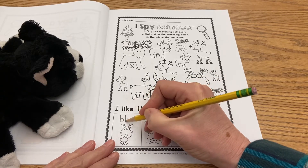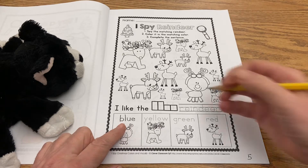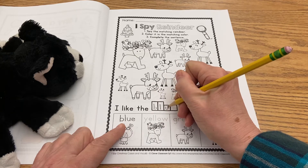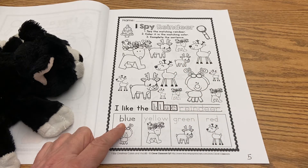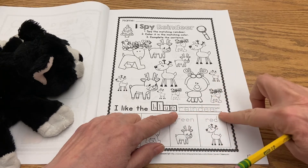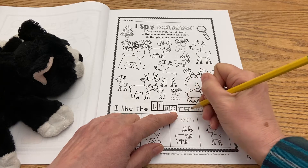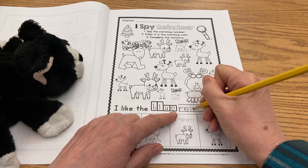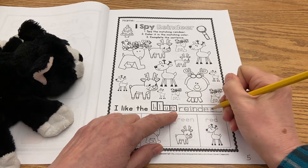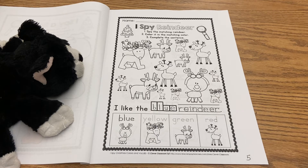You're going to trace the word 'blue' right here — B, L, U, E. Now you're going to copy the word 'blue' up in the sentence: B, L, U, E. We're close to finishing our sentence — one more word to trace. 'I like the blue reindeer,' and the period is already there, so you're going to trace the word 'reindeer': R, E, I, N, D, E, E, R.